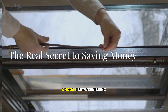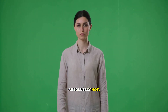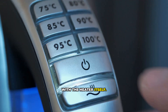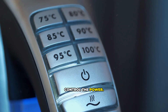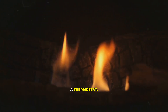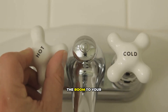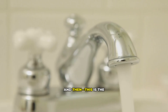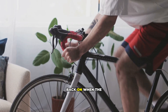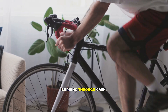So are we doomed to choose between being cold and being broke? Absolutely not. The secret to saving money has almost nothing to do with the heater itself — it's all about the features that control the power. The single most important feature you can look for is a thermostat. A heater with a good adjustable thermostat will heat the room to your desired temperature and then — this is the crucial part — it will shut off, only turning back on when the room temperature drops, instead of running continuously and burning through cash.